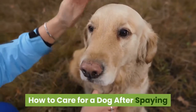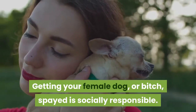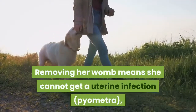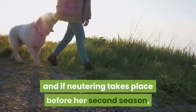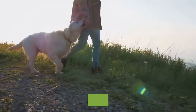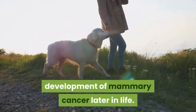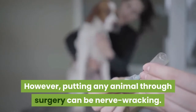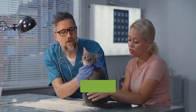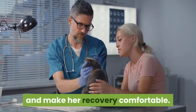How to care for a dog after spaying. Getting your female dog, or bitch, spayed is socially responsible. Removing her womb means she cannot get a uterine infection, pyometra, and if neutering takes place before her second season, it has a protective effect against the development of mammary cancer later in life. However, putting any animal through surgery can be nerve-wracking. The care you give your pet after her operation can reduce the risk of post-operative complications and make her recovery comfortable.